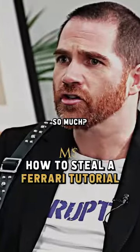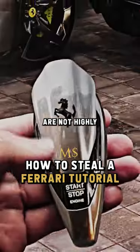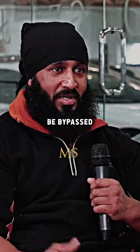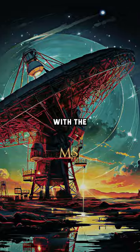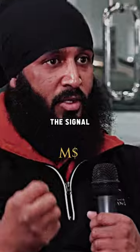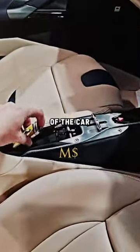Why are Ferraris stolen so much? It's the way they've built it. The keys are not highly secured — the keyless entries and the key codes can be literally scanned off your house with a little satellite that catches the signal, codes the key again, and puts a blocker on the center of the car.